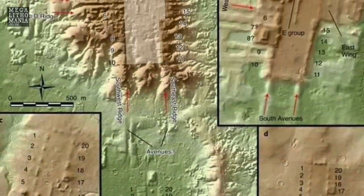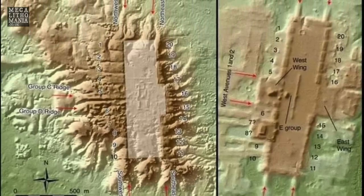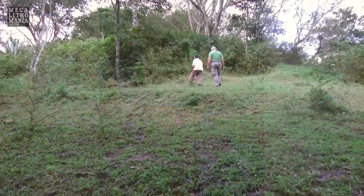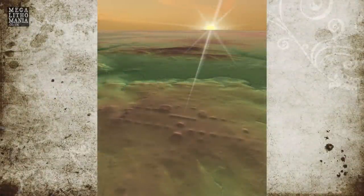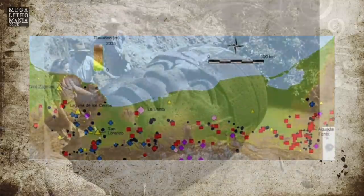The speaker expresses great excitement about what could be discovered in Olmec lands, having studied the Olmecs since 2003. Plans are in place to return early next year to explore further, including visiting landowners near some of the newly discovered sites. The implications are massive — hundreds of previously unreported sites are now being revealed.